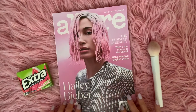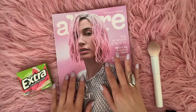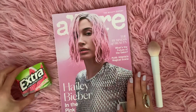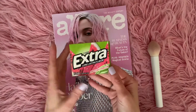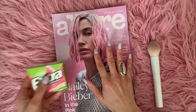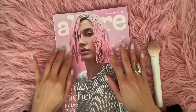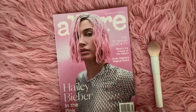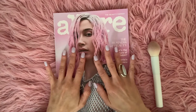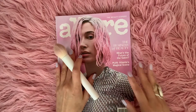Hello guys, and welcome to today's video. I will be flipping through this Allure magazine, and I am chewing some extra gum — it is the Sweet Watermelon Flavor. We have Hailey Bieber in the pink on the cover, and I am loving her pink hair right now. So let's see what is inside this magazine.